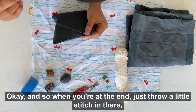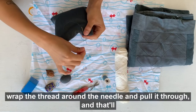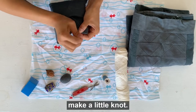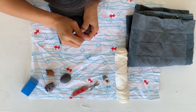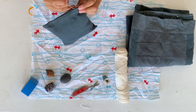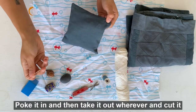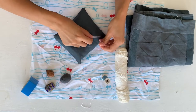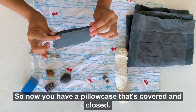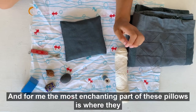When you're at the end, just throw a little stitch in there, wrap the thread around the needle, and pull it through — that'll make a little knot. Then you just want to bury it: poke it in, take it out wherever, and cut it, and that'll bury your thread.